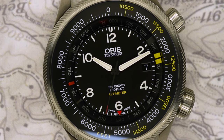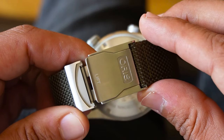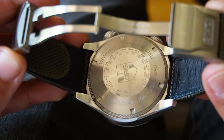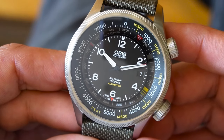Despite its size, the Oris ProPilot Altimeter is surprisingly comfortable, partly due to the well-designed lugs and the textile strap that conforms to the wrist. However, its substantial case size may not be suitable for all wearers, especially those with smaller wrists.